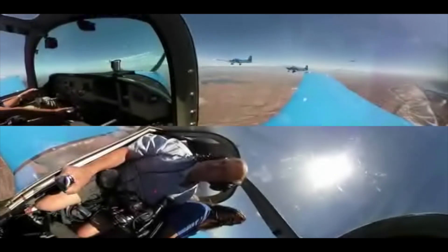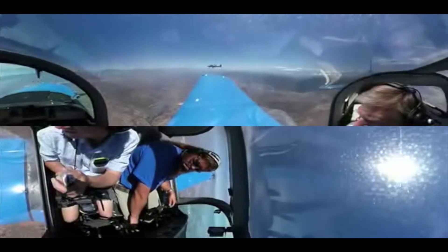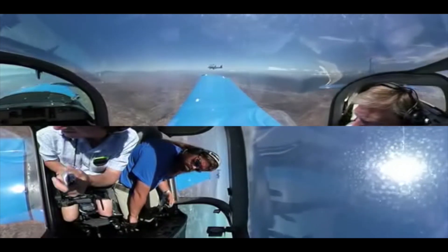SkyTyping is an aerial advertising company and we use five aircraft that fly in a front line formation making letters as tall as the Empire State Building, with messages that expand up to five miles in length.